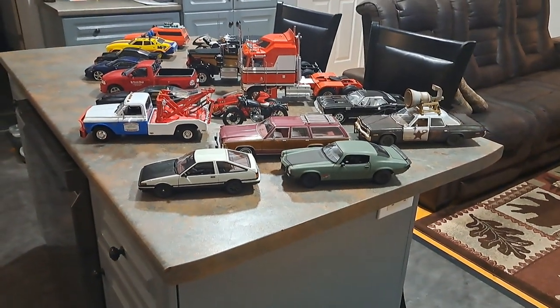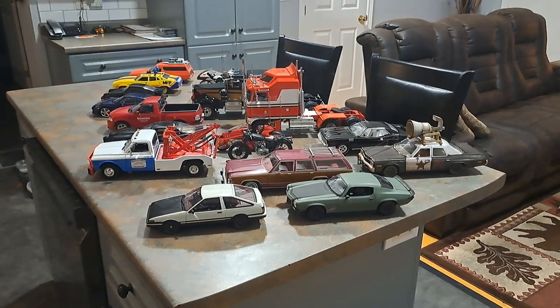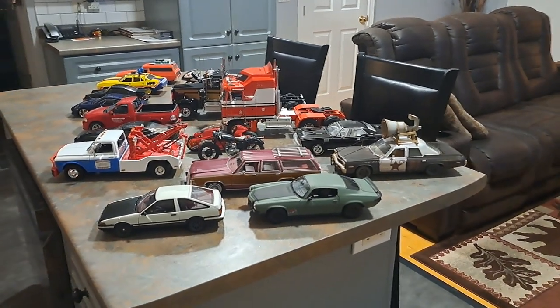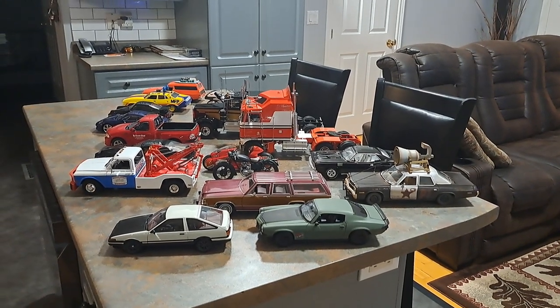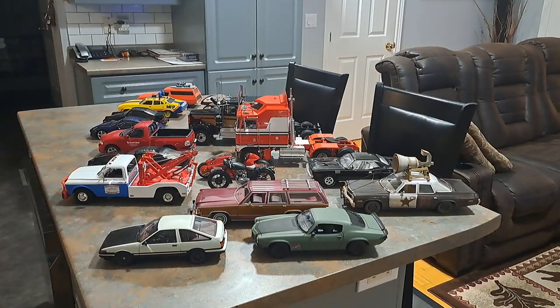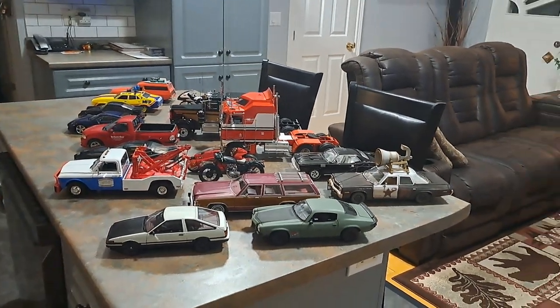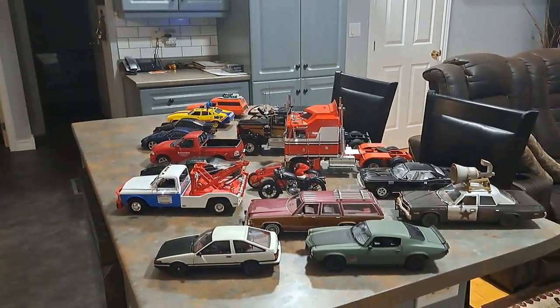Hi everybody, it's been a while since I shot a video with my 1/18 scale movie and TV car collection. These are all my new cars from over the last year, so we're just gonna do a quick flyover and go over some of the cars that I've gotten.